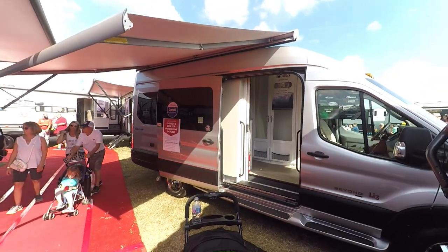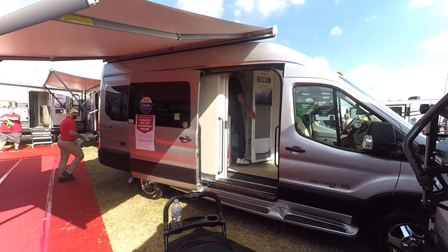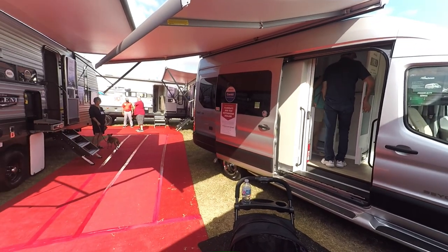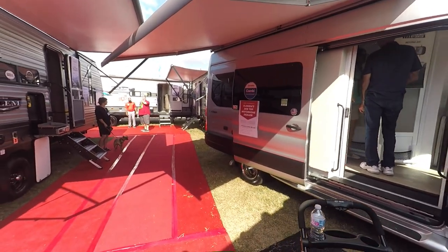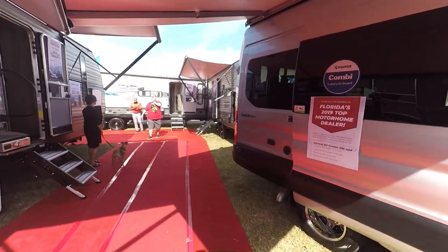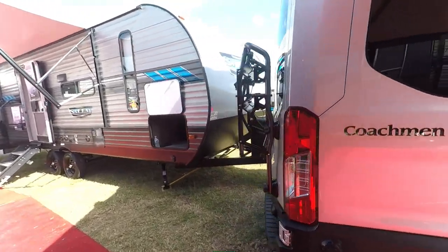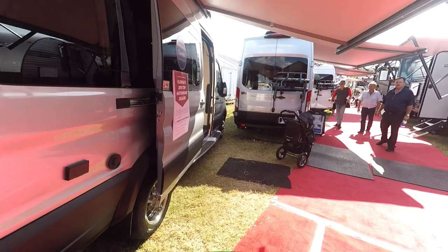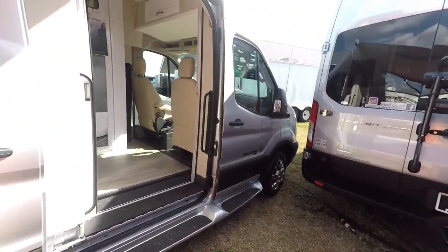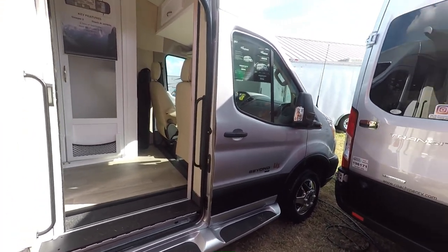We're in Tampa at the RV Super Show — this is a really big event. This is something special right here: a Coachman Beyond LI3 with the rear sofa and the lithium package — that's why it says LI3. It has a 12-volt air conditioner, nice chrome aluminum wheels, a bike rack, and everything you need. It's a really nice, well-equipped Coachman Beyond, and the best news is that it's ours — we just made a contract deal on it.